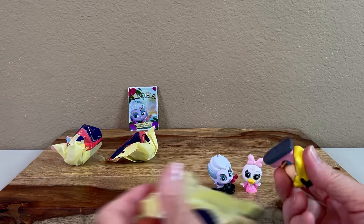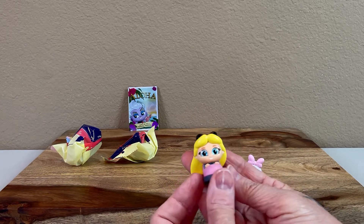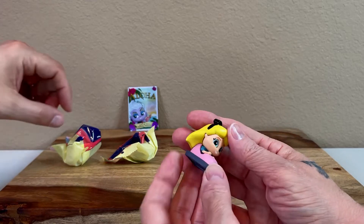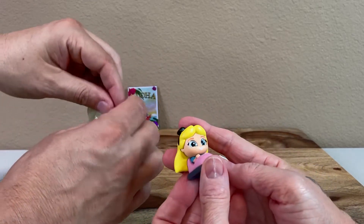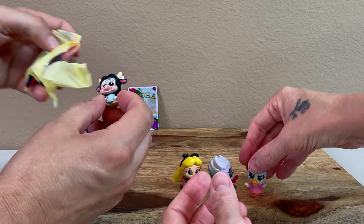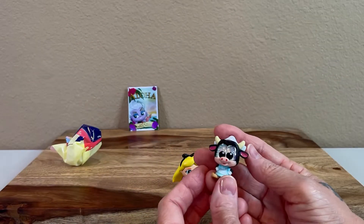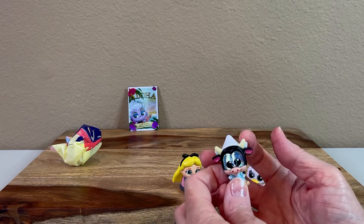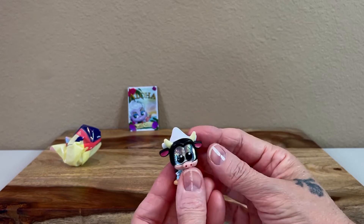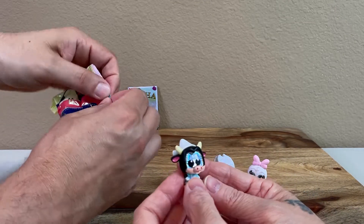Alice must have gone to an amusement park — she's in a little bumper car or some kind of ride. In this Let's Go series there's a snowy getaway, a tropical island, and Claribel must have gone international. She's got her clogs and her little hat — she went to Amsterdam. That's super cute.